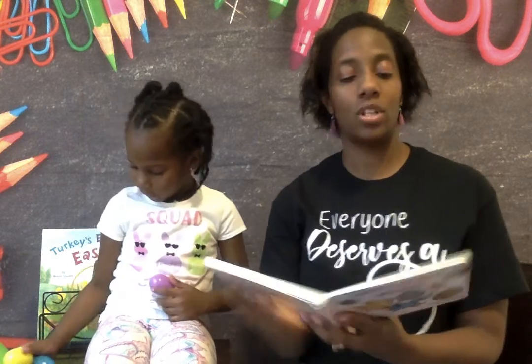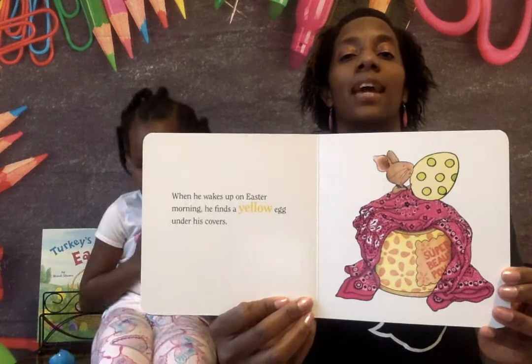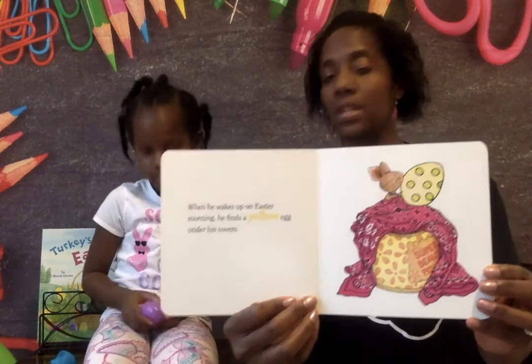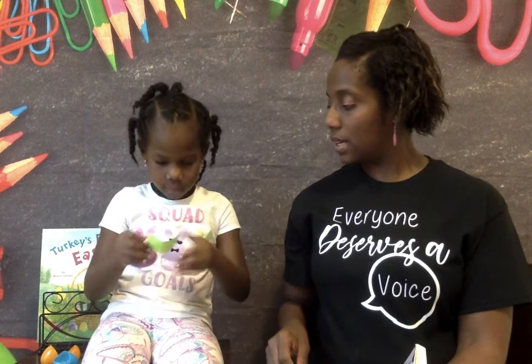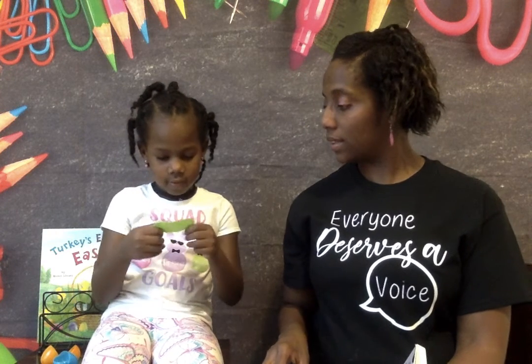So then I can go to the next page. When he wakes up on Easter morning, he finds a yellow egg under his covers. So Destiny is going to open up another egg. Okay, so it says fact.